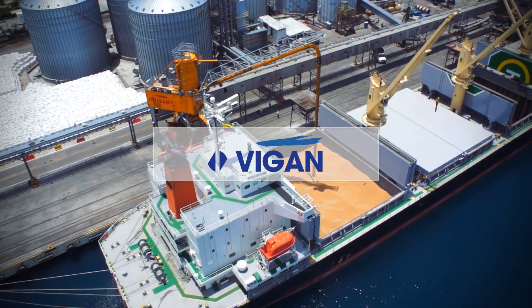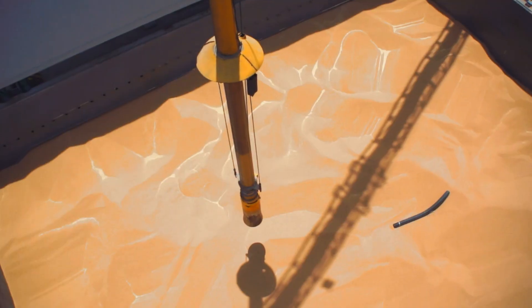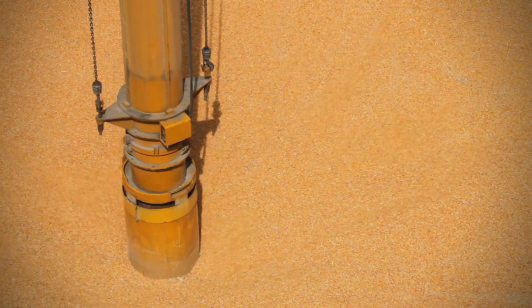That's where Vigen comes in, by offering continuous ship unloading and loading solutions, whether pneumatic or mechanical.